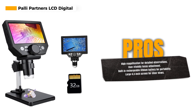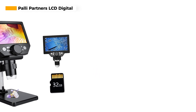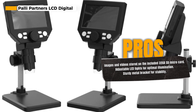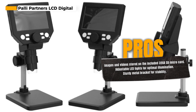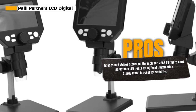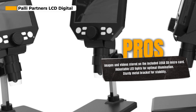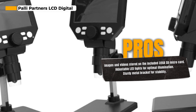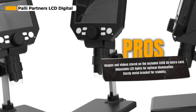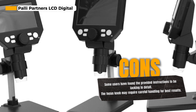The microscope is highly user-friendly. To get a clear view of your specimen, simply adjust the object close to the lens and then slowly rotate the focus wheel. One of the standout features is its built-in rechargeable lithium battery, providing 4-5 hours of continuous operation. This portability makes it an excellent choice for outdoor observations, and it can be used by hand without the need for a bracket.